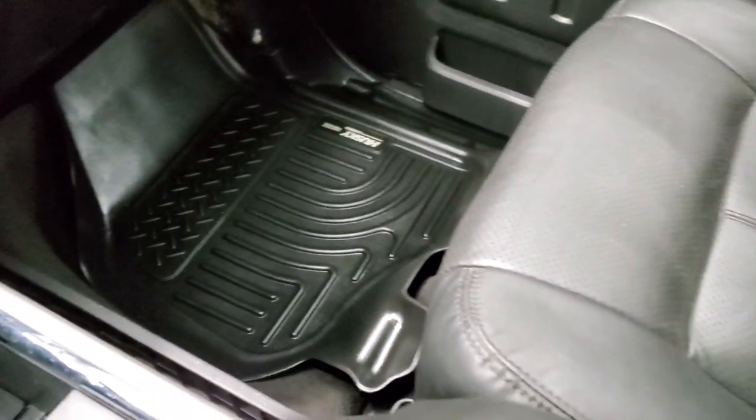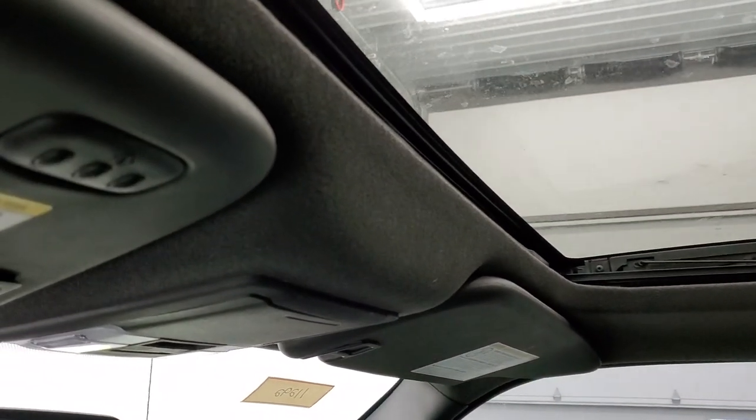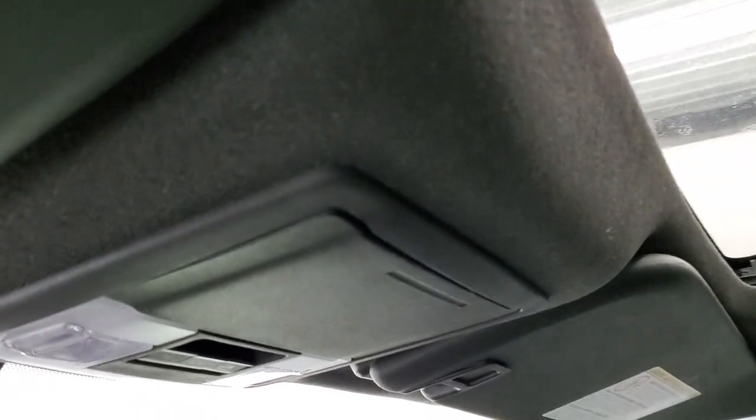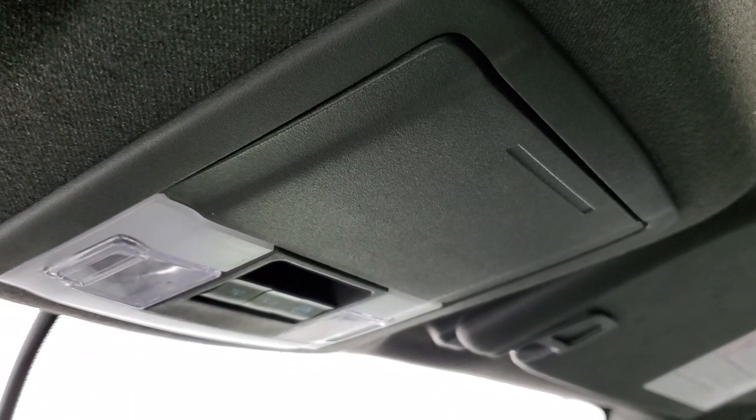The passenger side armrest and seat are in excellent condition — no rips or tears. This one does come with the power sunroof, side curtain airbags, and HomeLink buttons for your garage door, security systems, and lighting systems. You also get your power sliding rear window controls up here, sunroof controls, and map lights.